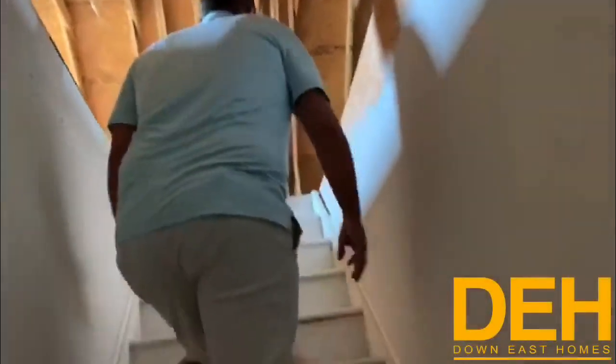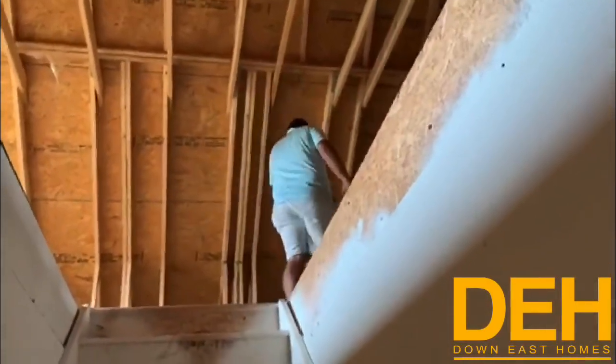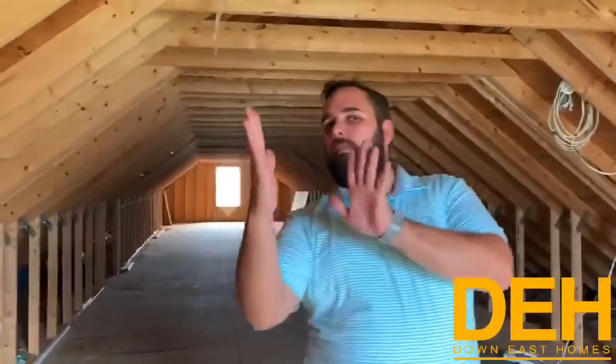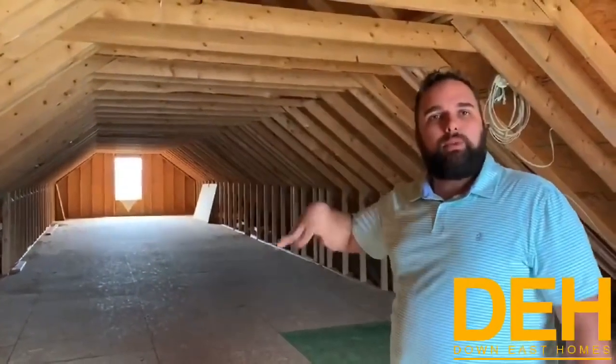We have an unfinished upstairs. We can finish this upstairs on site for you once the house is put together, of course for additional cost, but it can be done. It can add an extra three to four bedrooms up here very easily. All right guys, we made it up the stairs. If you look behind me on this side, this is the full length — 76 foot long. Essentially what we've done is put a single wide on top of your double wide.